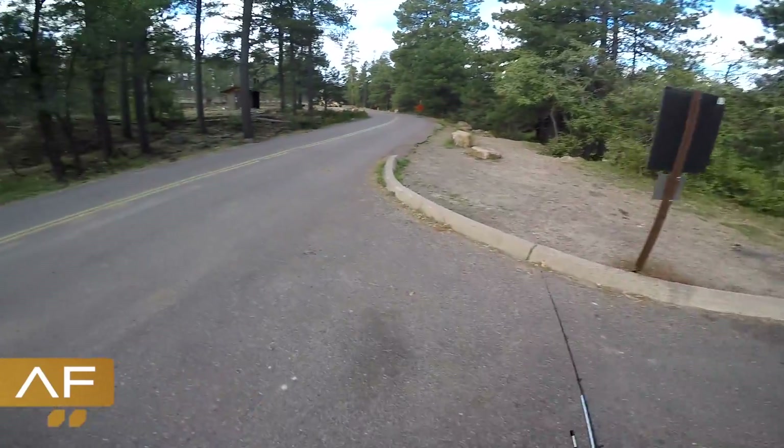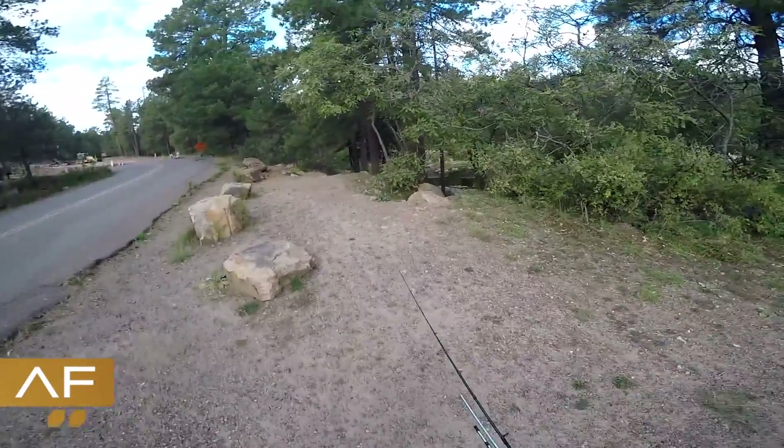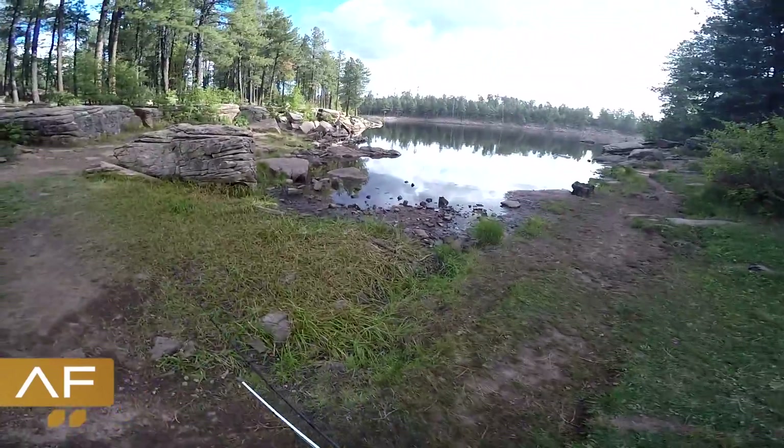Made it to the lake. Pretty damn cold — it's the end of September, what do you expect? Lake looks real good right now.